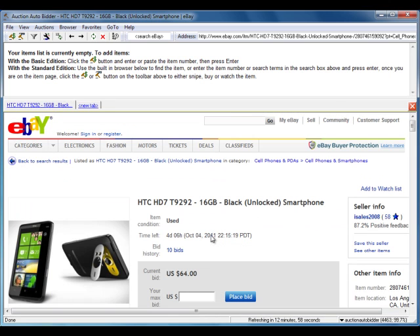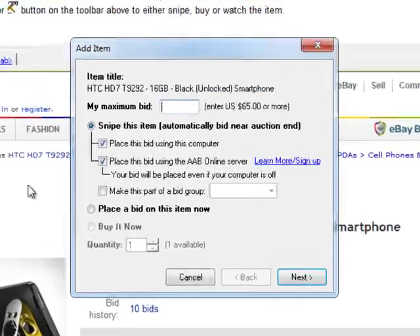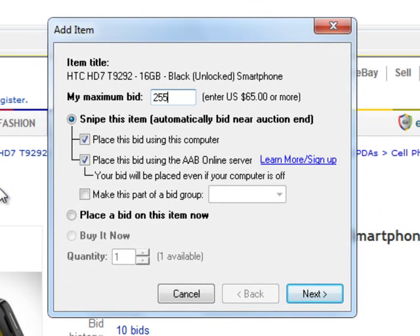Now that we're on the item page, we can click Watch Auction to monitor it. But let's go ahead and set up a snipe. We'll enter $255.99 and click Next. Confirm the bid details and then click Finish.